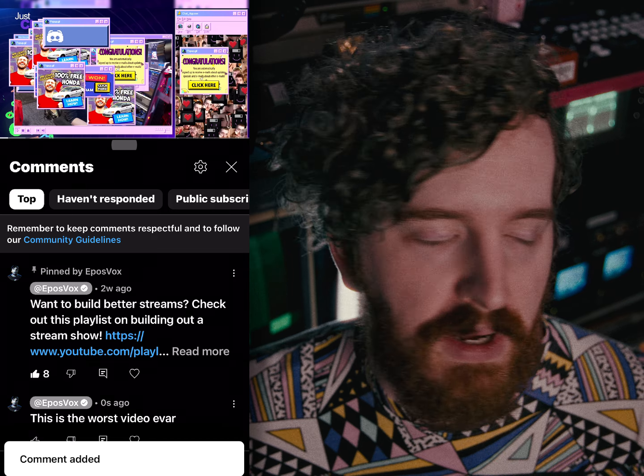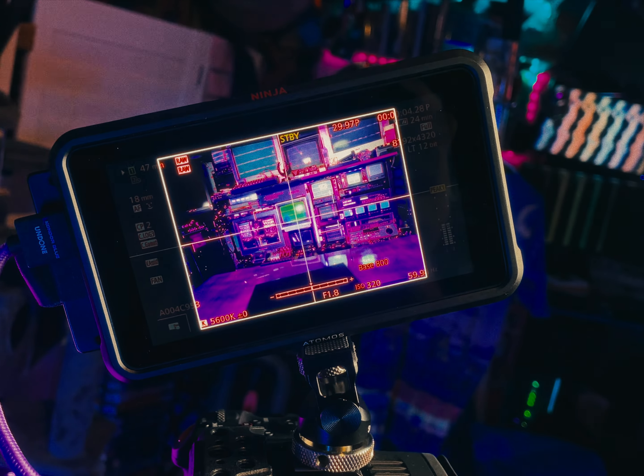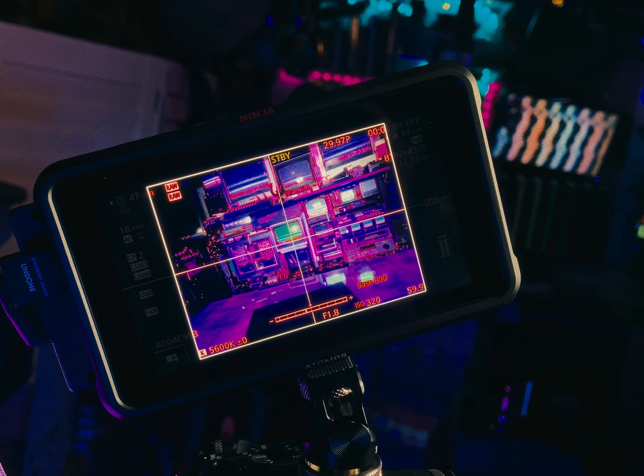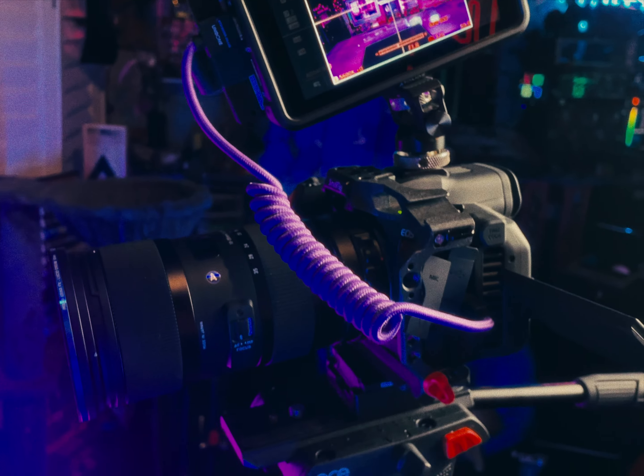4x3 is my ride or die. It works perfectly on beautiful CRT displays, centers your attention on modern displays, and works beautifully to respond to comments while you watch on mobile or take advantage of picture-in-picture mode. I shoot with 4x3 frame guides on my camera and monitors, giving me room to pan and scan as I need, but focus and composition stays based on that sweet, centered goodness.